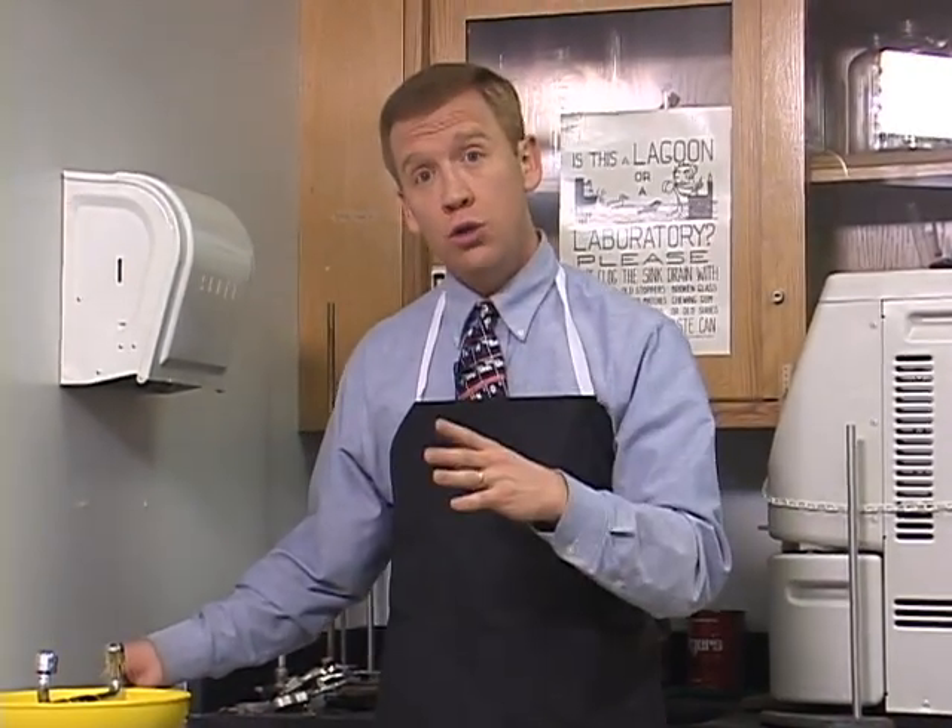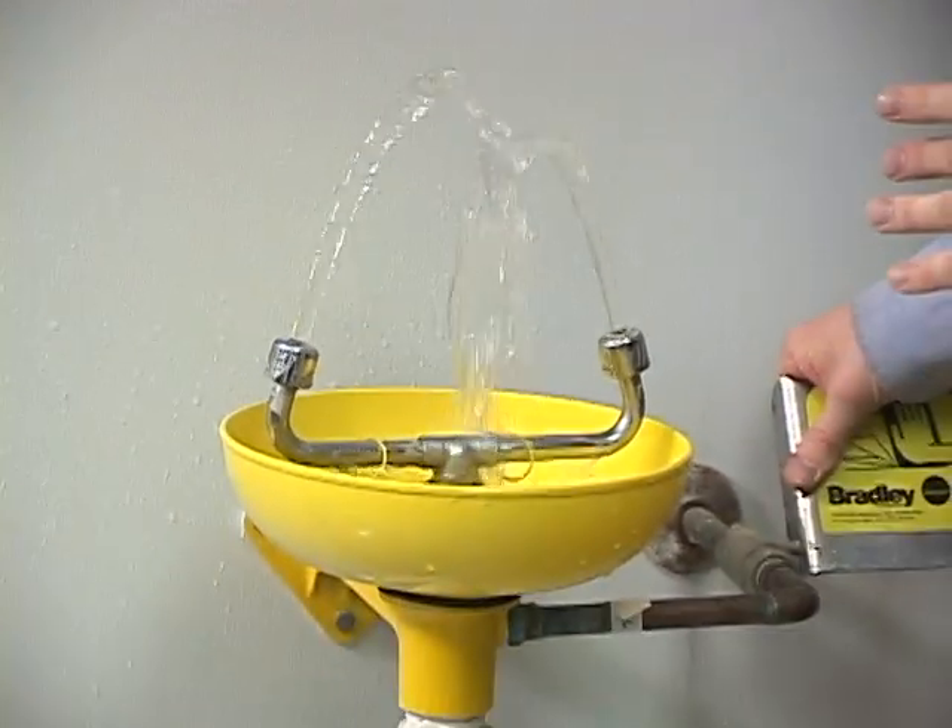If you get something in your eye during a science experiment, you may need to use the eyewash station. All you do is turn it on, open your eyes as far as you can, and wash for 15 to 20 minutes.